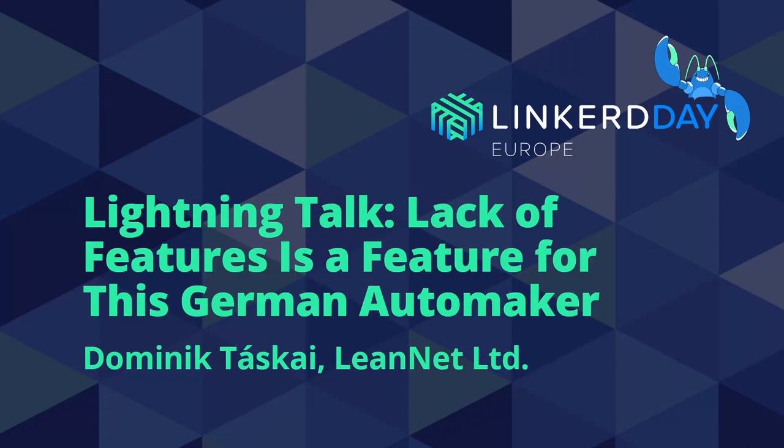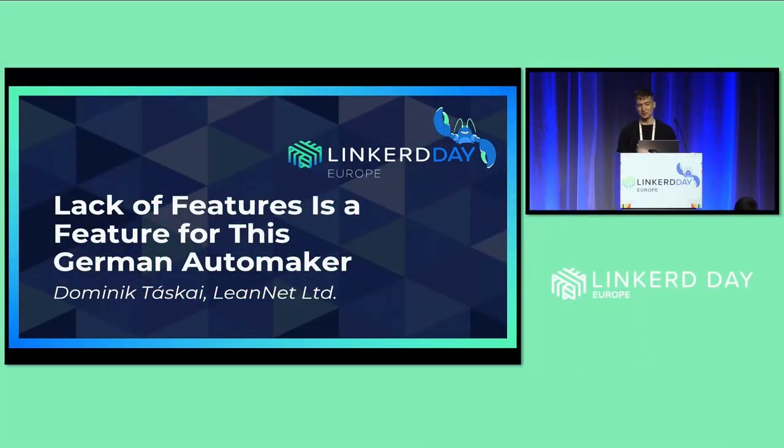Hey everyone, I'm glad to be here. I'm here to talk about how a lack of features actually became a feature for us for a project at a German automaker, and also operational simplicity. Let's get started.